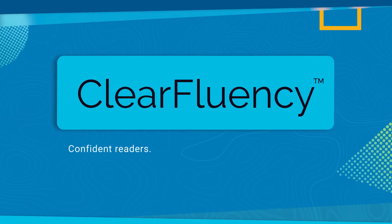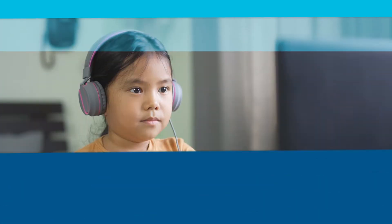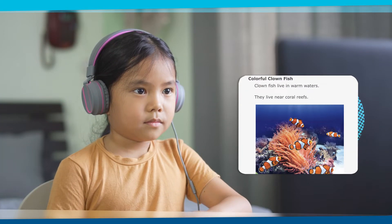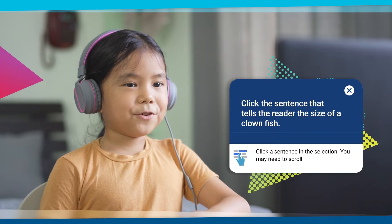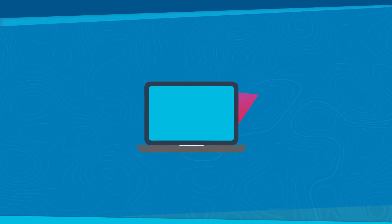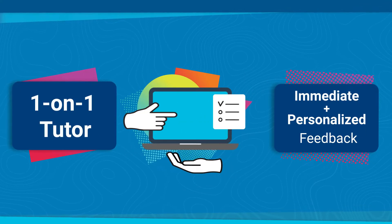ClearFluency builds confident readers, confident speakers, and lifelong learners. The Oral Reading Fluency platform from Carnegie Learning guides students using voice recognition technology as they read aloud. It helps learners improve by providing immediate and personalized feedback as a one-on-one reading tutor.